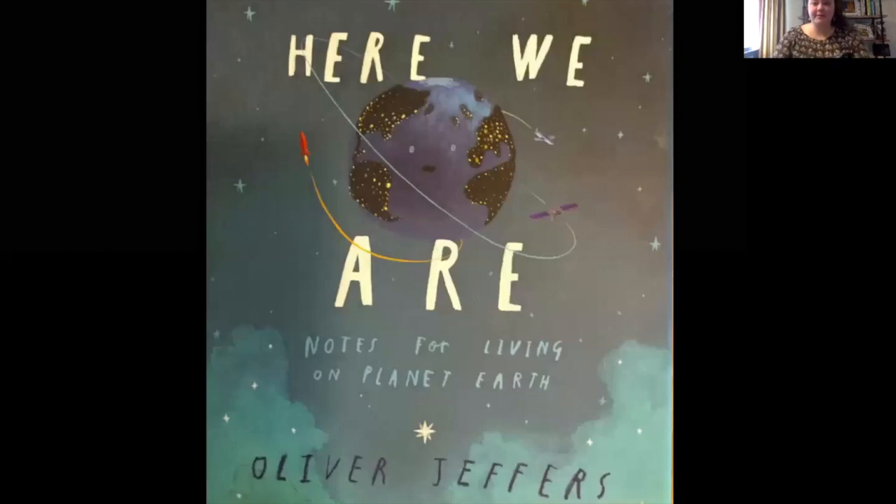The book I'm going to share with you today is 'Here We Are: Notes for Living on Planet Earth' by Oliver Jeffers. Oliver Jeffers is one of my most favorite author and illustrators. He wrote some of my most favorite books which my class has read, including 'Stuck,' a pretty funny book about persistence and problem-solving, and 'The Incredible Book-Eating Boy,' which I love to read because I love reading.